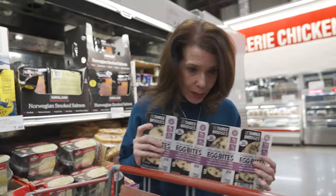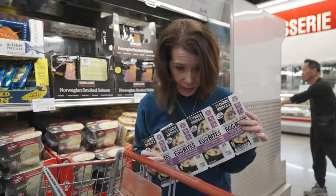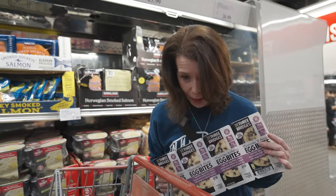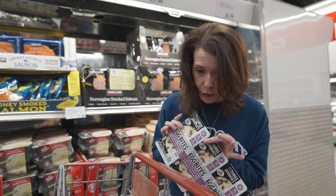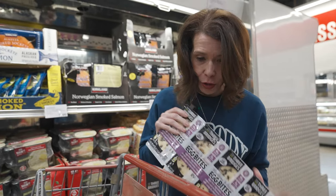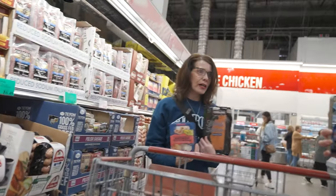We go through drive-thrus and get the Starbucks brand and it's fine, but these have 16 grams of protein and two grams of fat, and they take about 90 seconds. They're in individual packets, so they're perfect for meal prep. You can take them anywhere, cook them up later. 90 seconds, protein done.